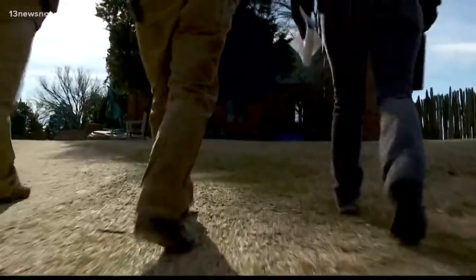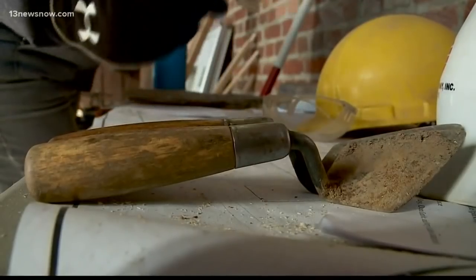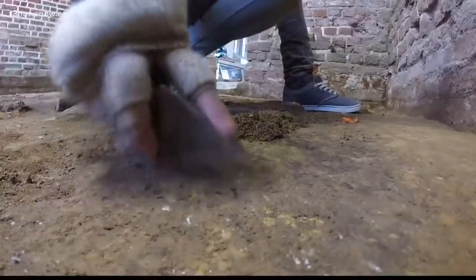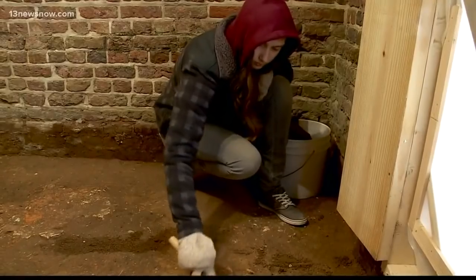For two years this group of archaeologists in Jamestown has worked to uncover the history buried underneath this old church. They're scraping back more than just dirt. It's like the game Battleship and you never know what's going to be under there — these archaeologists are uncovering our nation's history.